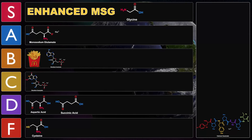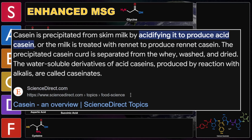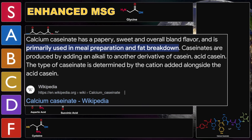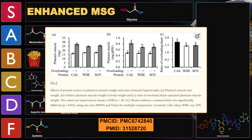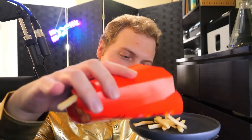The last chemical for this tier list is calcium caseinate — one of several milk proteins derived from casein in skim milk, produced by precipitating casein using acid and neutralizing with calcium hydroxide. It's known for having a papery, bland flavor, used primarily in meal preparation and fat breakdown. Calcium caseinate plays an important role in muscle growth, with higher muscle weight gain compared to soy and whey, and has been shown to lower serum triacylglycerol in those with hypertension. Tasting it: kind of cheesy, it is umami — not super umami. I'd say C tier, and it goes away pretty quickly.